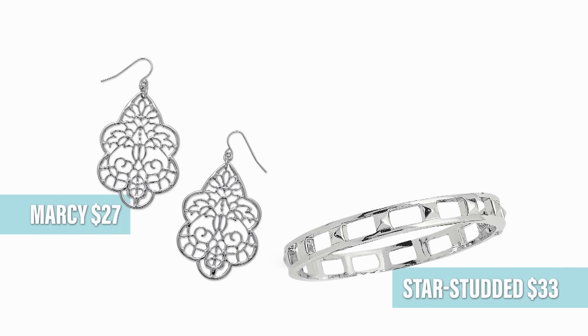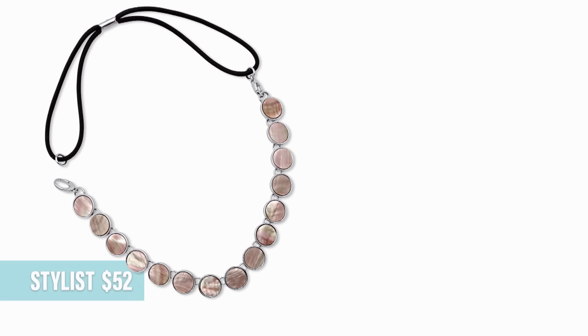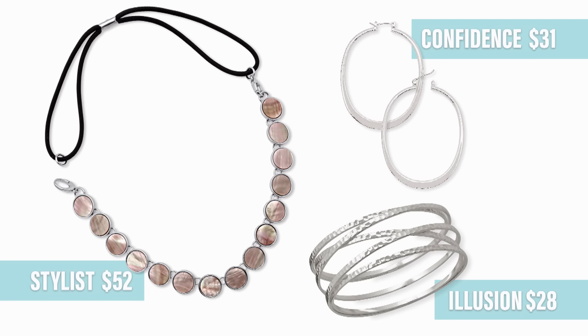Your everyday girl is also going to love Americana. Check out this stand-alone bracelet. It is a tribute to our beautiful country and can be mixed and matched with other bracelets to build your own look. I like to pair it with the Keep It Personal necklace with red and blue colored charms. Add the Marcy earrings and the star-studded bracelet in silver, of course.